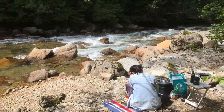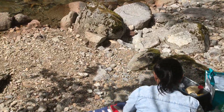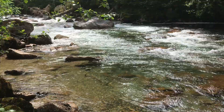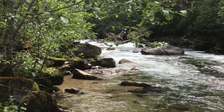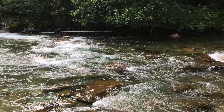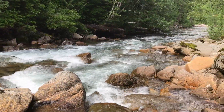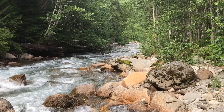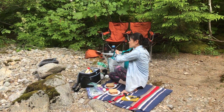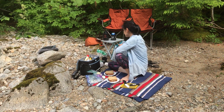Boom! Right at a beach by the river. Now it's time to sit back and have some lunch.